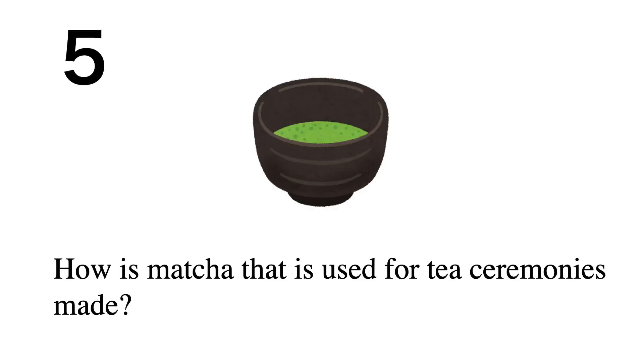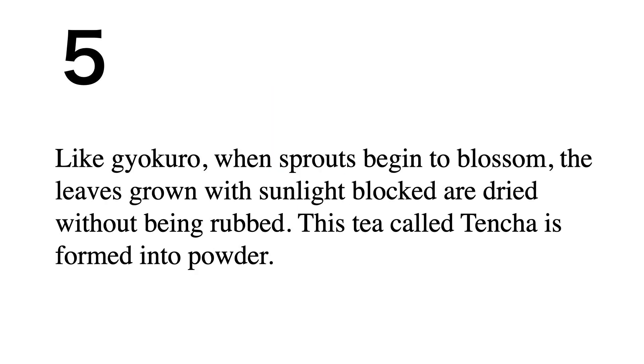How is matcha used for tea ceremonies made? Like gyukuro, when sprouts begin to blossom, the leaves grown with sunlight blocked are dried without being rubbed. This tea, called tencha, is then ground into powder.